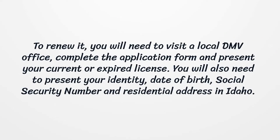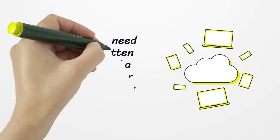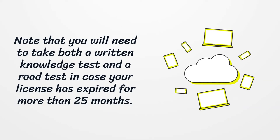To renew it, you will need to visit a local DMV office, complete the application form, and present your current or expired license. You will also need to present your identity, date of birth, social security number, and residential address in Idaho. Note that you will need to take both a written knowledge test and a road test in case your license has expired for more than 25 months.